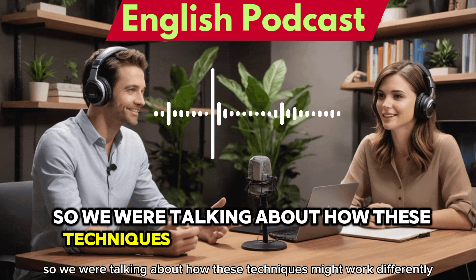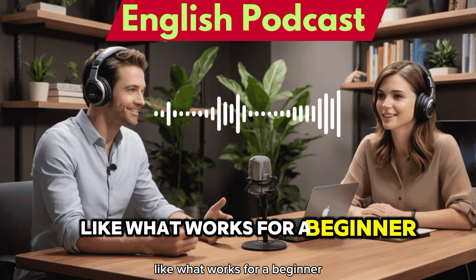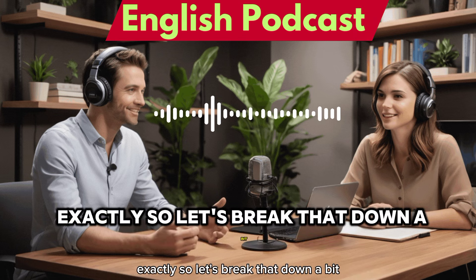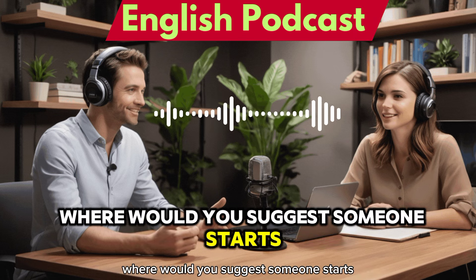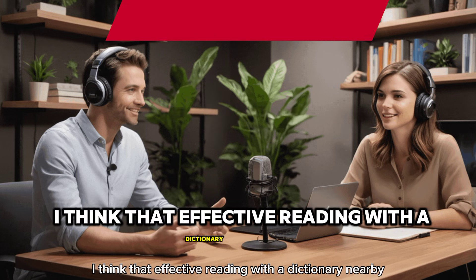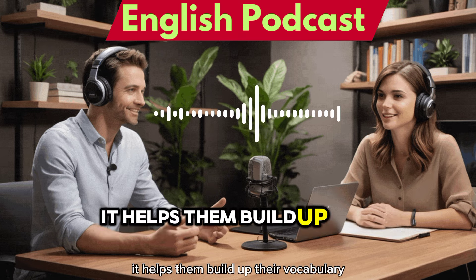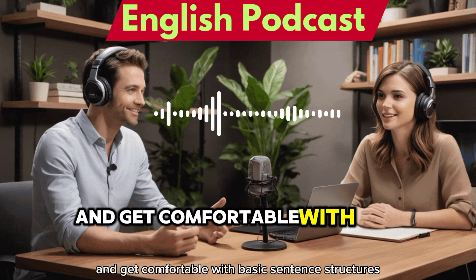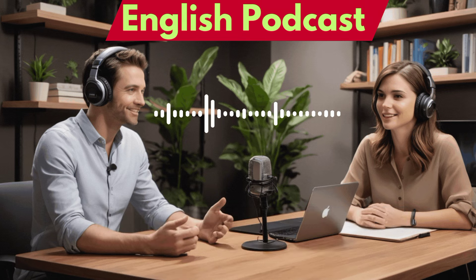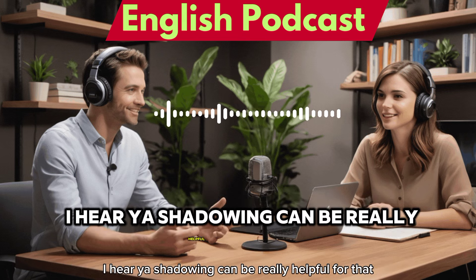So we were talking about how these techniques might work differently for different levels of learners — what works for a beginner might not be as effective for someone more advanced. For beginners, effective reading with a dictionary nearby is a really solid foundation. It helps build vocabulary and get comfortable with basic sentence structures. And for speaking — a lot of beginners are hesitant to speak out loud — shadowing can be really helpful for that.